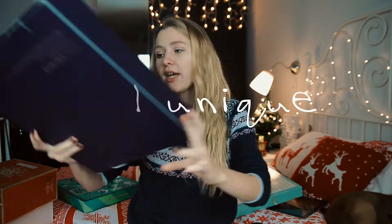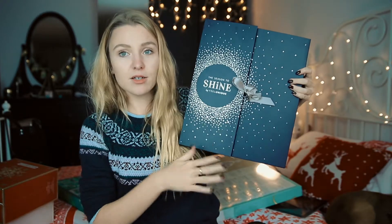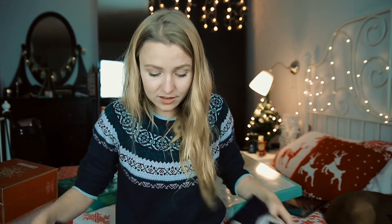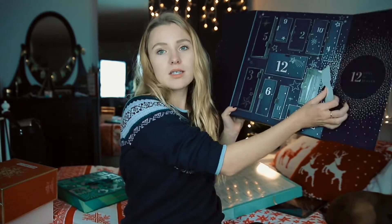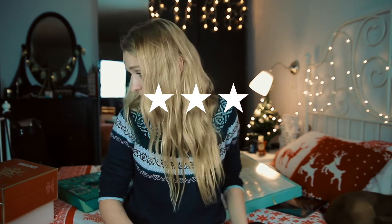Next we have the Feel Unique 'Season to Shine' calendar. I really liked the design because it's very simple, but the quality of the calendar wasn't really good — when I opened up the boxes it nearly fell apart and ripped. So the calendar only gets three stars for quality and design.